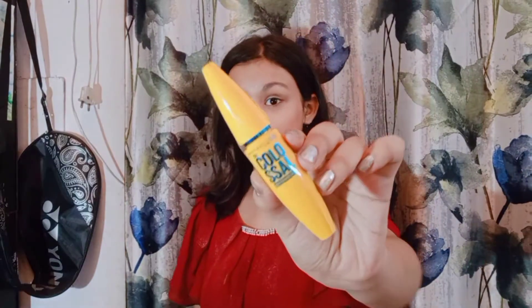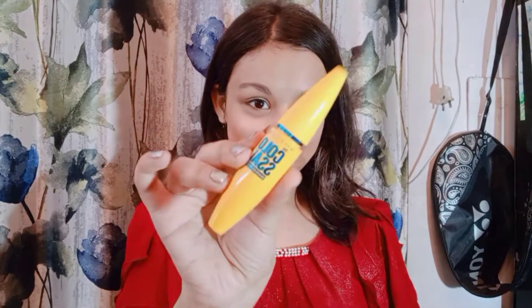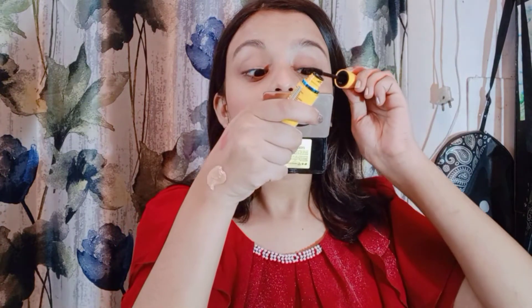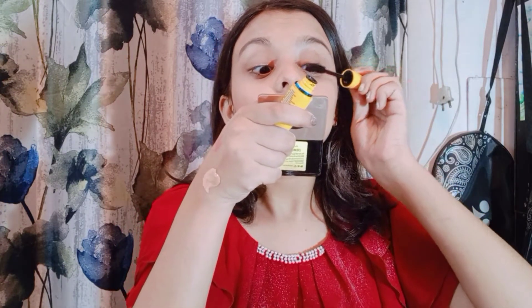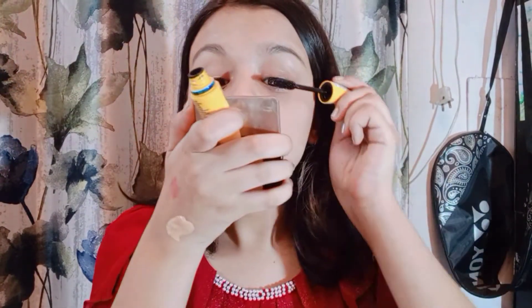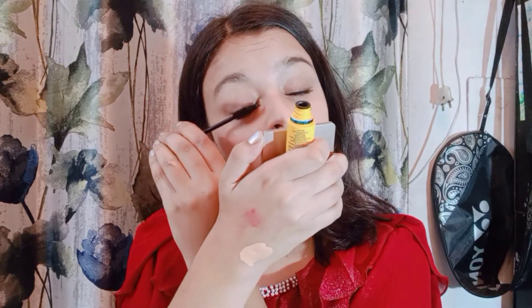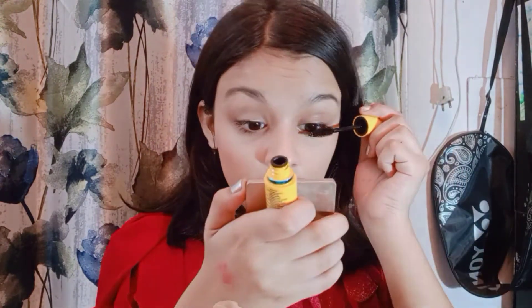Next I am going to apply mascara. I will use Glossal mascara — I have to apply mascara and this one is very good. I like to put it on and build it up a little bit.